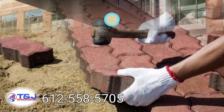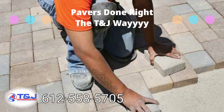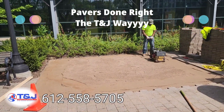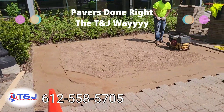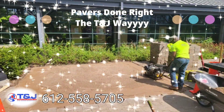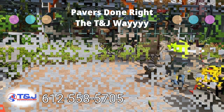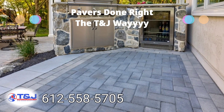For setting pavers, first of all you want to make sure they are aligned. You need a good solid base with your Class 5, your leveling sand, and then the finishing sand. You want to remove all the topsoil, put in your Class 5 base, make sure it's compacted well, leveling sand compacted well, and then finish it up with the finishing sand to fill in the gaps.